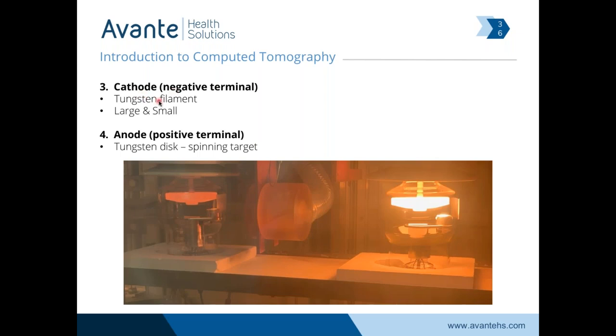The cathode is the tungsten filament — that's what's shooting electrons against the target. Here's a cutaway of some glass x-ray tubes that helps demonstrate this: the anode being the tungsten disc, the spinning target. Why are they glowing red? Because they're that hot — we produce a lot of heat to produce x-ray. This one here is currently in operation, making x-ray and producing a ton of heat. I actually took this picture at the Varian x-ray tube manufacturer in Salt Lake City, Utah.